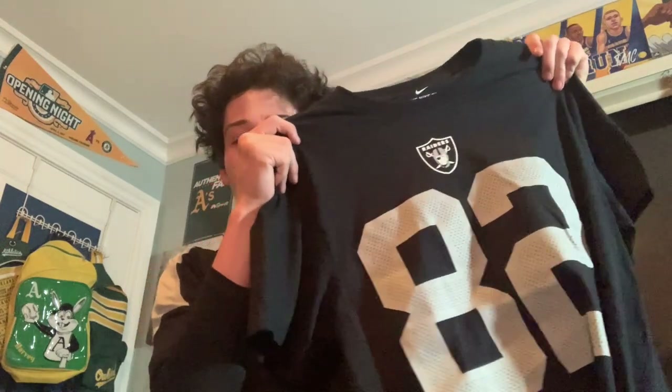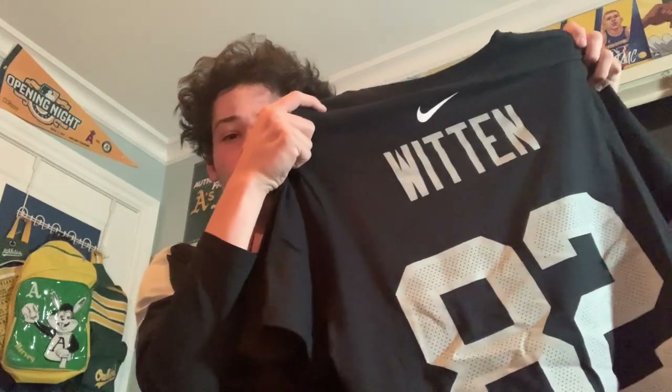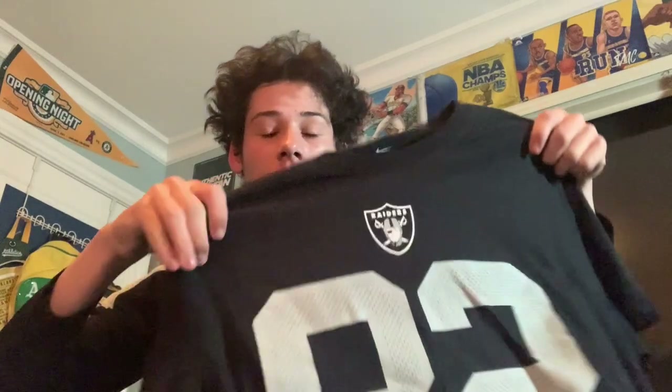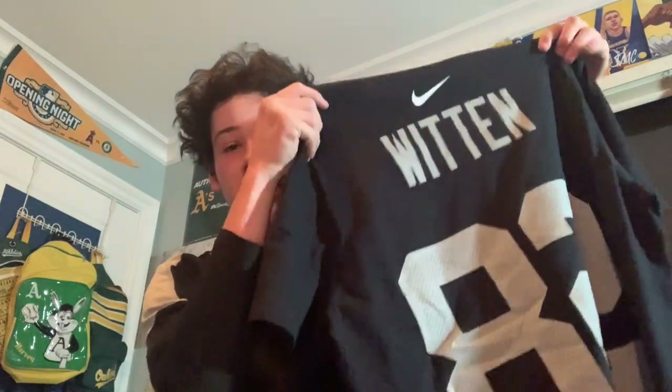From the mall today — a Jason Witten Raiders shirt. I got it partly as a joke because we all know Jason Witten was with the Cowboys for over 15 years, so the fact that they made Raiders shirts for him even though he only played one season is pretty interesting. It's a Nike shirt that replicates a jersey look — Raiders logo on the front, number 82. Since he retired they put it on sale, so it was a decent price.